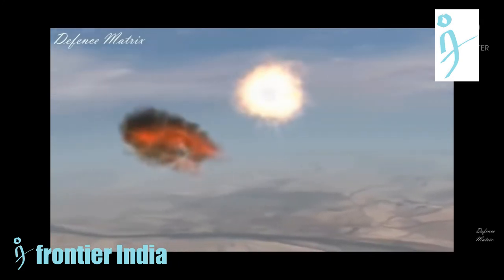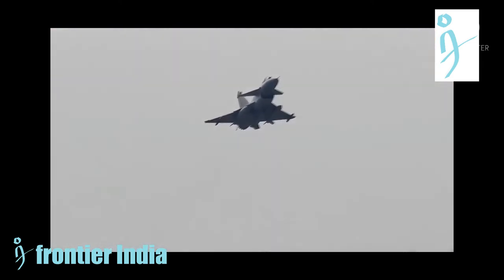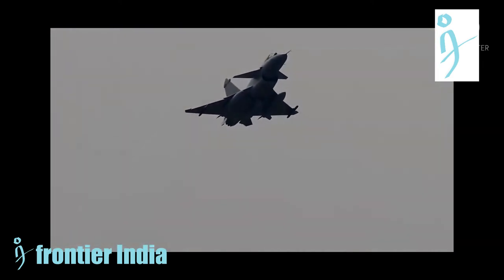Like the Mirage 2000, the J-10C is designed to have relaxed stability, so it can still maintain flexibility even with a large delta wing.